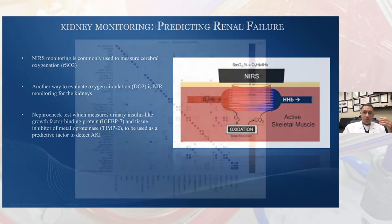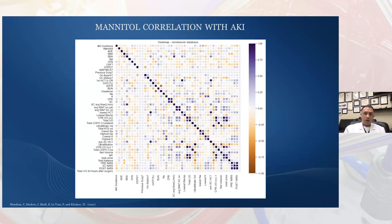That was a really exciting project we embarked on to see whether mannitol would actually have an effect. Our first perfusion student from Texas Heart, Victor Mendoza, is working on this project. With our AI lab, we're answering the question of whether mannitol actually has an effect on our kidneys, or whether it's just a placebo — something we do to make ourselves feel better. We developed a protocol to answer that question: does mannitol have an effect? Is it causing acute kidney injury, or is it helping through its free radical scavenging properties?